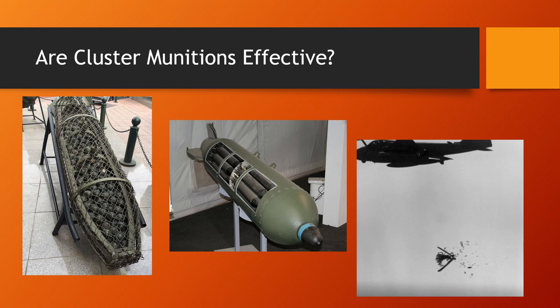They used to have a pretty high dud rate — around 30 percent of the bomblets in a cluster bomb wouldn't detonate. Obviously if a third of the bombs don't detonate, they lose effectiveness. But this was way back in Vietnam and to some extent Iraq. That has been remedied — the dud rate nowadays seems to be down to about 2 percent. So they're much more effective weapons because of this. I'll deal with the issues related to duds later in the video.